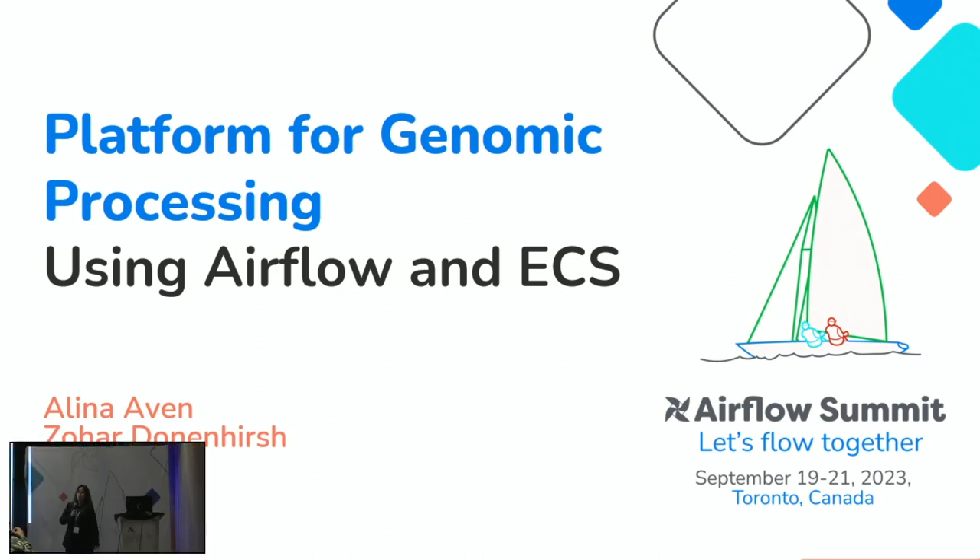Today we will share with you our experience of creating a research platform for genomic workloads. This platform allows our data science users to run their algorithms on thousands of samples on demand. We achieved this using Airflow's dynamic DAG generation coupled with the processing power of EC2 machines, auto-scaling groups, and the ECS cluster.